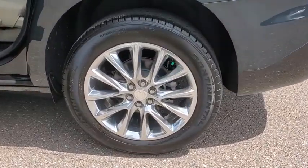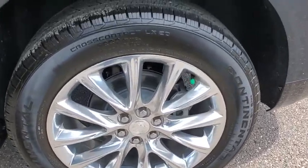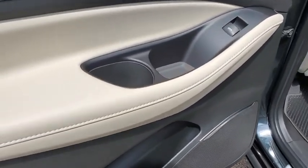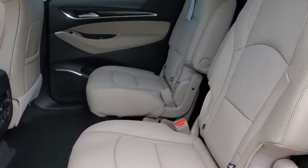Navigation system, traction control, power liftgate, power passenger seat, dual airbags, leather-wrapped steering wheel, alloy wheels, power steering, four-wheel disc brakes, universal garage door opener, active suspension system.